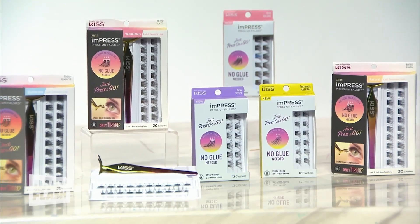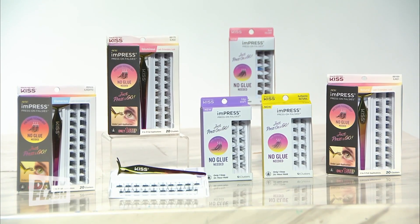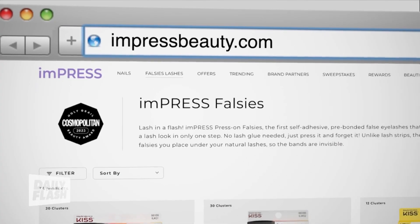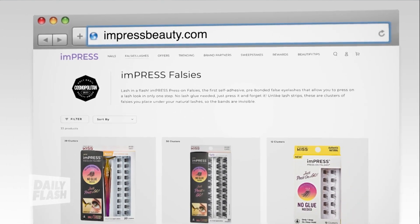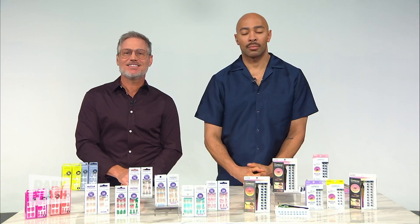These are my go-to for my clients. What you want to do is take a cluster from the tray and place it underneath your natural lashes using either the applicator or your fingers, then just squeeze the clusters and natural lashes together. They're $8.99 to $19.99 and you can find Impress Press-On Falsies at impressbeauty.com, Walmart, Walgreens, CVS, Ulta, and Target.